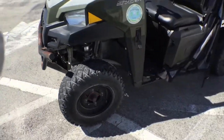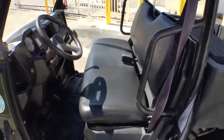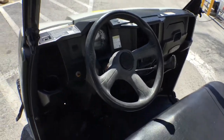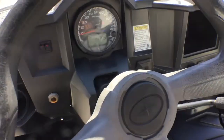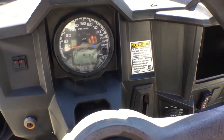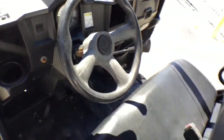It held up. All the plastic looks good. The seat looks good. The dash is good. It's 4x4 — I drove it in the parking lot, it's fast. It's got only 1,579 hours. The motor sounds fantastic.